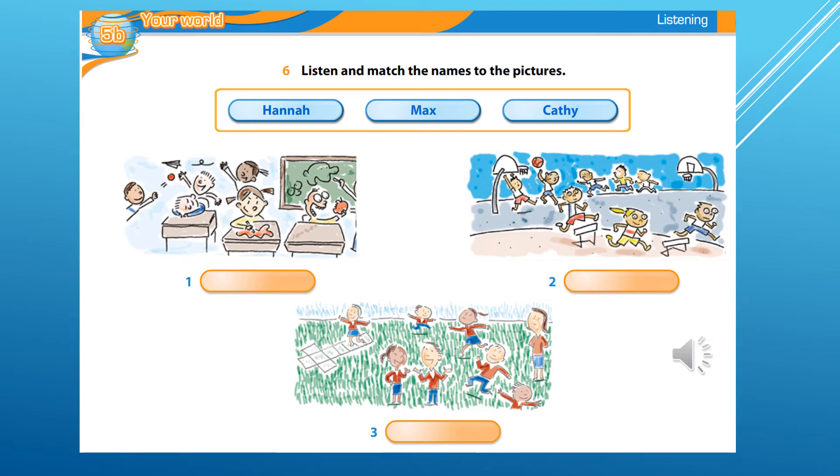Welcome to the art program. We're looking at paintings by school children today, and we're giving prizes.